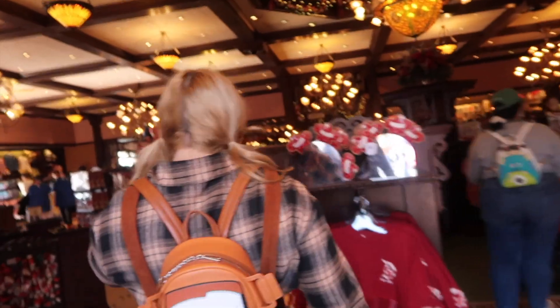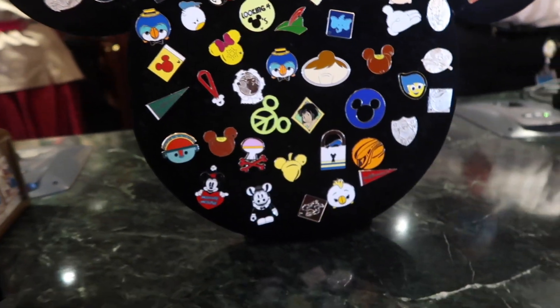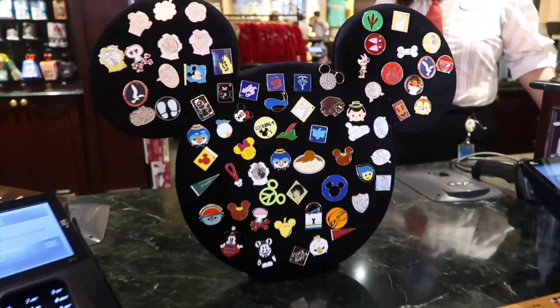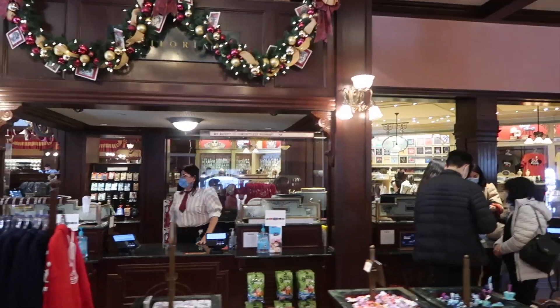We're now gonna head into the Emporium to find their two pin boards. Look at all the pins on there. Anything you want in there, Shay? Not for me. Thank you so much. So that was the pin board in the center there, so let's head over to this silent store where they have another board behind the counter.